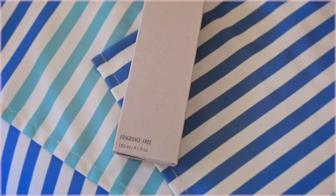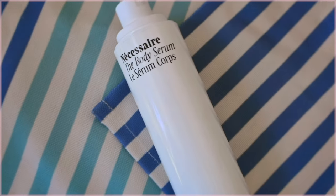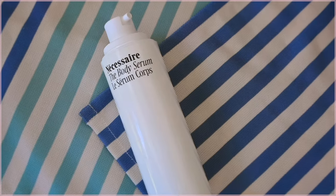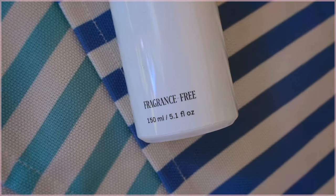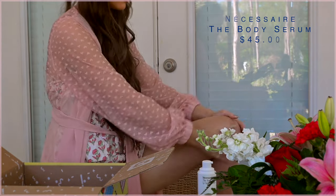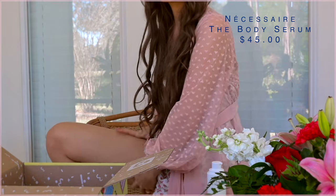Finally, we have a Necessaire product. I've worked with Necessaire before — I love their shampoo and conditioner. I actually gave a previous set to my sister because it's fragrance-free, and I thought it was great because I'm going to be an aunt! My sister is having a baby — I'm so excited! I gave her Necessaire because they're fragrance-free with no bad ingredients. This product is the Body Serum — a gel consistency with hyaluronic acid. Their products are so sleek and simple. Trying it on my legs — it feels really nice and it's super lightweight, which I love.